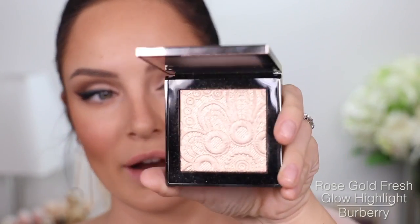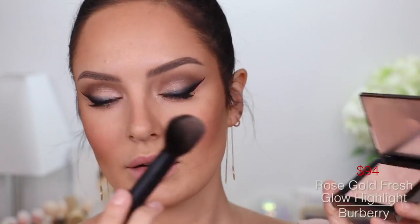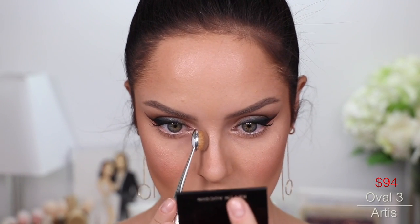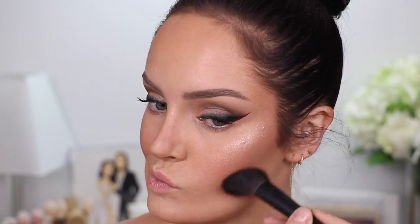For a beautiful blinding highlight, I'll take this Burberry one in Rose Gold on a fresh brush from Surratt. Whoa! Beautifully emphasising the texture there. Then Kevin Aucoin Medium Sculpting Powder with the Oval 3 brush — the Contouring Brush.